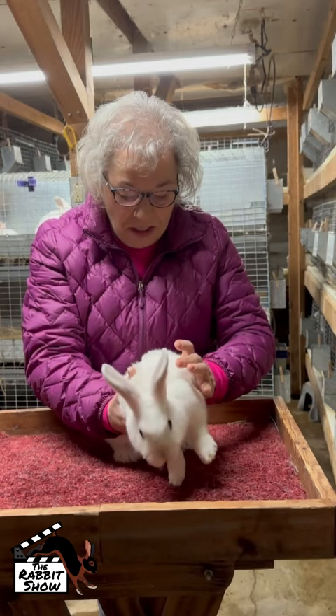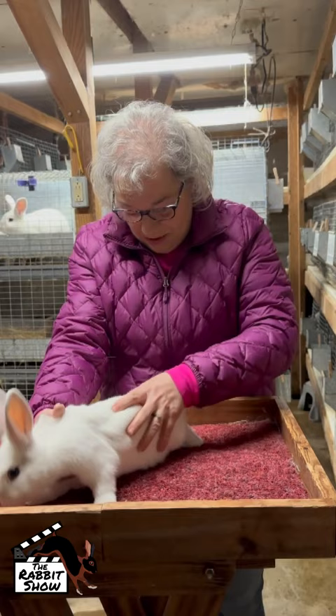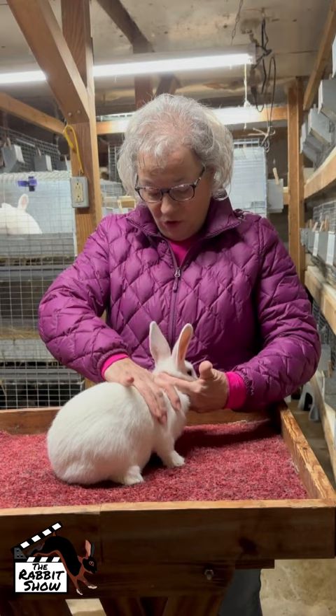I can barely see a little color starting on him. You can see they've got the dark eyes, and there's a little tiny bit of color on the ears, but they're pretty much a white rabbit at this stage. At my first cull, I'm looking for a pretty well-filled body — do I have some width in the shoulders? Is there some head development? Are the ears shaped correctly?